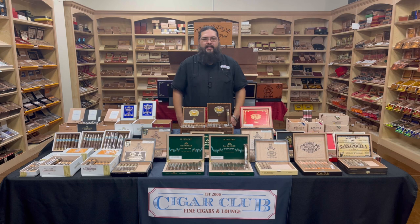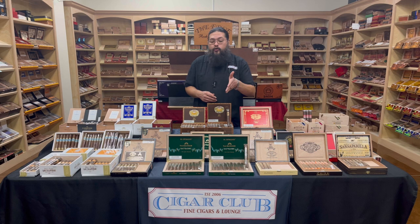Good afternoon and welcome to the Humidor Report. Justin here from Beaumont's very own Cigar Club. We've got a couple of new things — one brand new and one a little new, but certainly new to us.